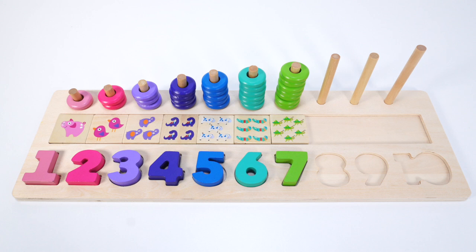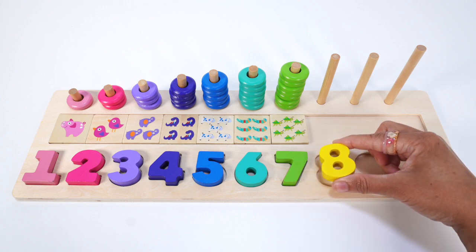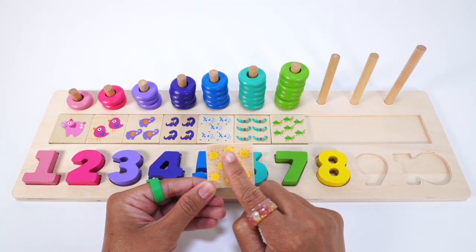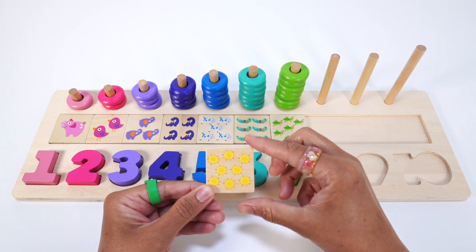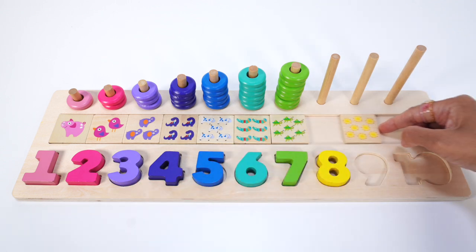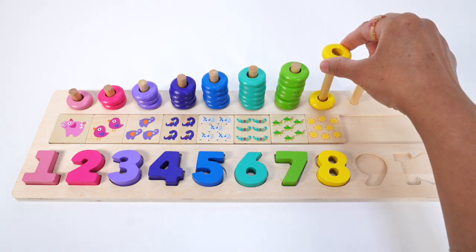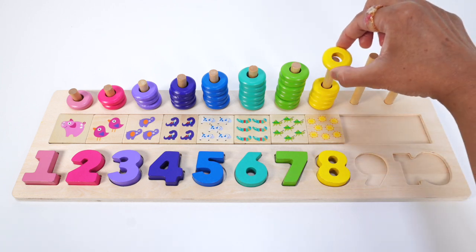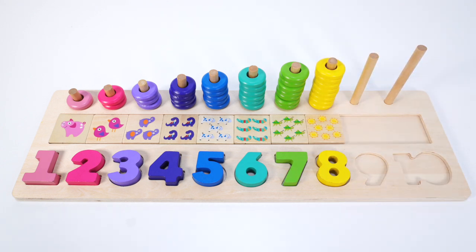Do you know what number comes after 7? That's right, the number 8. This number 8 is yellow. Ooh, this puzzle piece has 8 suns: 1, 2, 3, 4, 5, 6, 7, 8. Eight yellow suns. Let's count the yellow rings: 1, 2, 3, 4, 5, 6, 7, 8. Eight yellow rings.